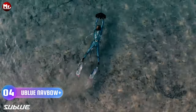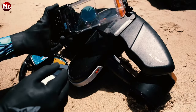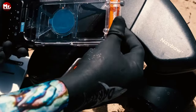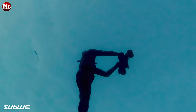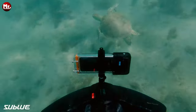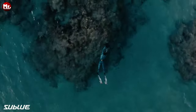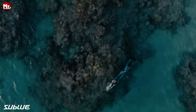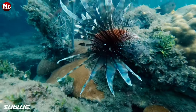Number four: the Sublue Navbow Plus Underwater Scooter. Sublue, known for its innovation, brings you the Navbow Plus — a marvel of engineering and design. Equipped with Sublue's cutting-edge technology, the Navbow Plus features a built-in compass, water depth, and temperature sensors, giving you all the information you need to confidently explore the depths below. Imagine navigating through the underwater world with ease, knowing exactly where you are and what's around you — that's the power of Navbow Plus.